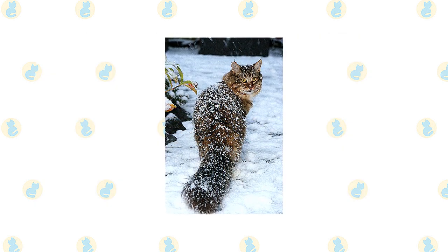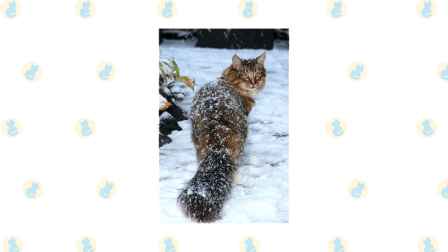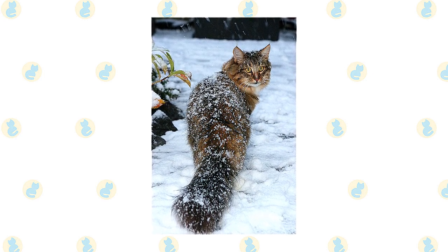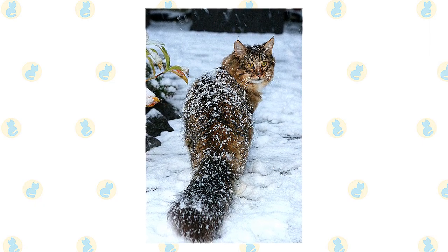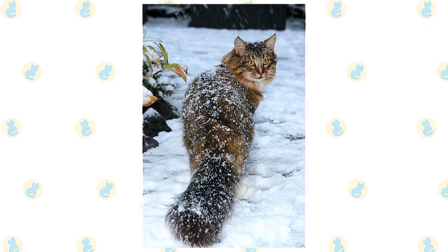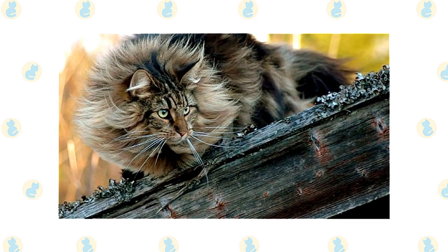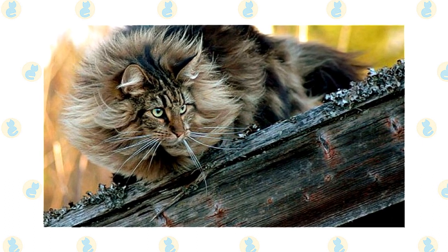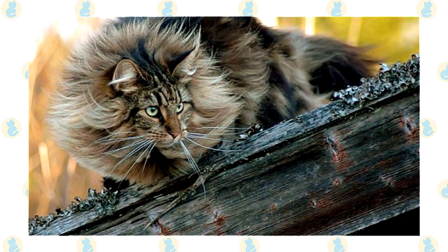Norwegian forest cats are athletic, muscular cats with large bodies. Their long coats are shiny and water-resistant, adapted for the harsh Norwegian winters. The Norwegian forest cat is not considered hypoallergenic, though some owners with allergies do find they have fewer allergic reactions to this breed. Norwegian forest cats are often compared in appearance to the Maine Coon, but Norwegian forest cats are slightly smaller with a more slender frame. Norwegian forest cats also have almond-shaped eyes, whereas the Maine Coon has rounder eyes.